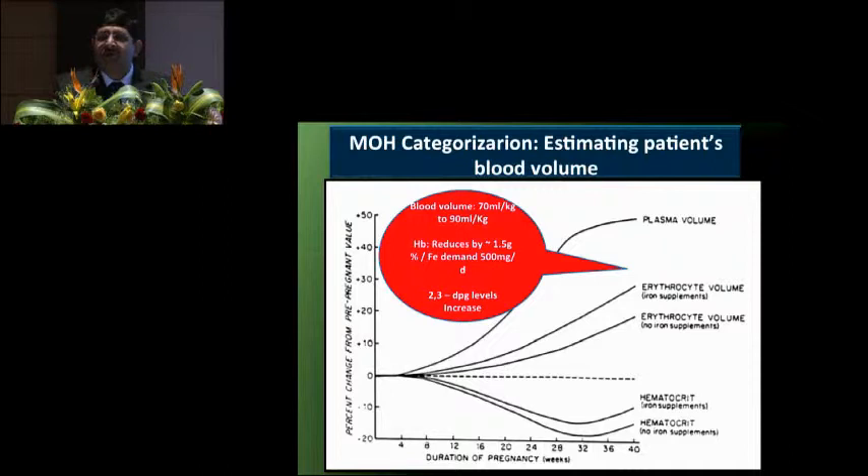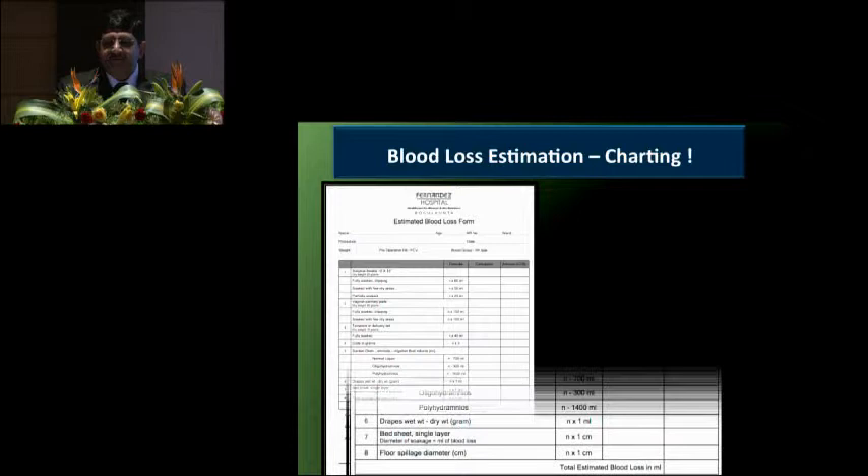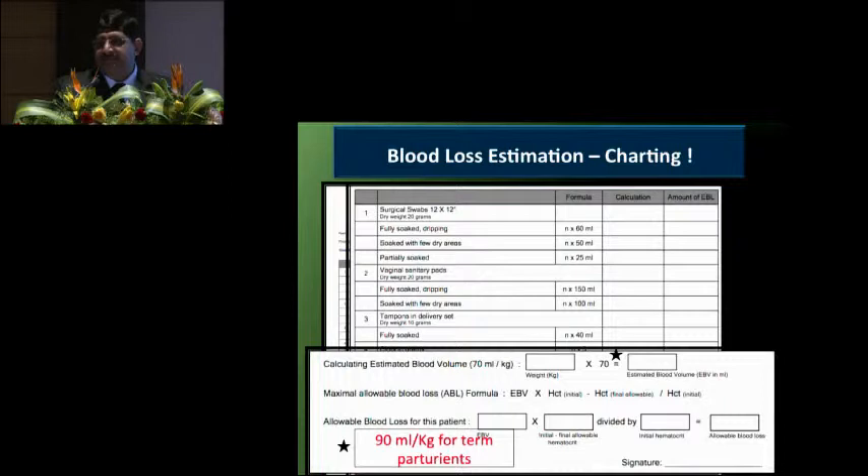Blood loss is always underestimated. Whenever you want to replace, you need to know the maximum allowable blood loss. To calculate this, you need the patient's blood volume — unlike non-pregnant women, the pregnant patient's blood volume is almost 90 ml per kg. For multifetal or molar pregnancy, add another 20%. We chart the maximum allowable blood loss for every major case. If you assess blood loss and calculate allowable blood loss, your targeted resuscitation is more meaningful and more fruitful, and you can categorize properly.